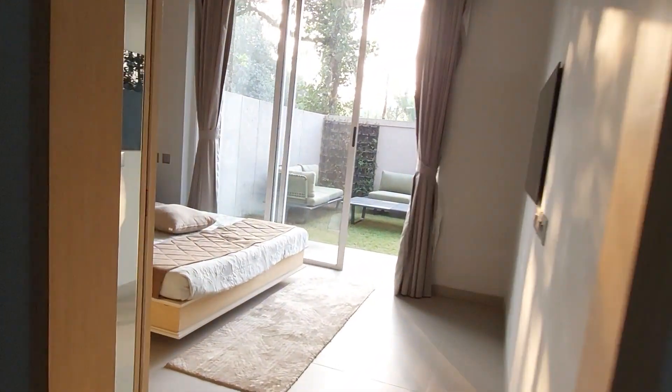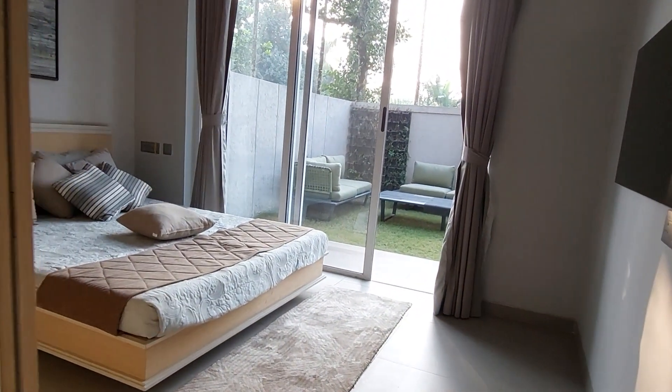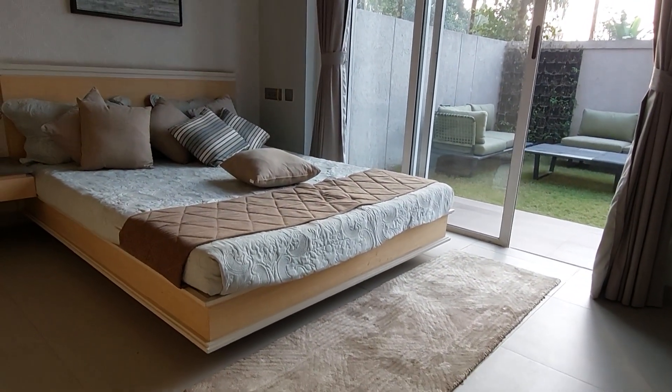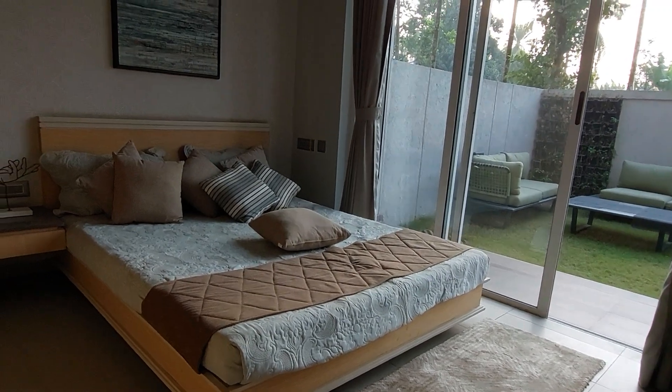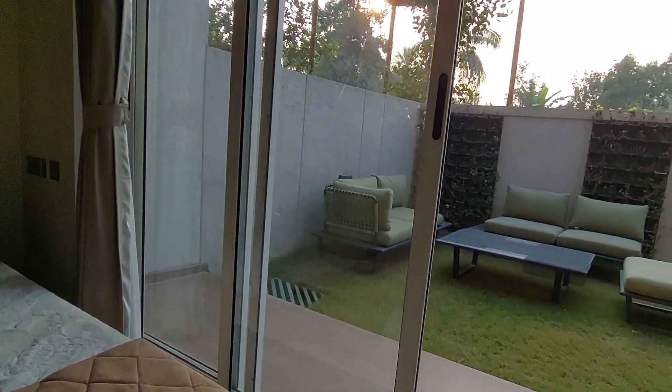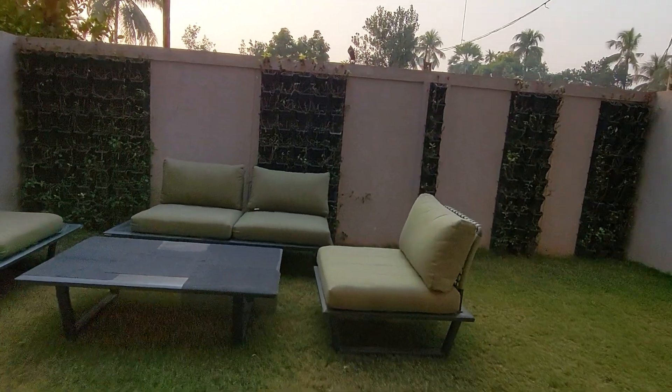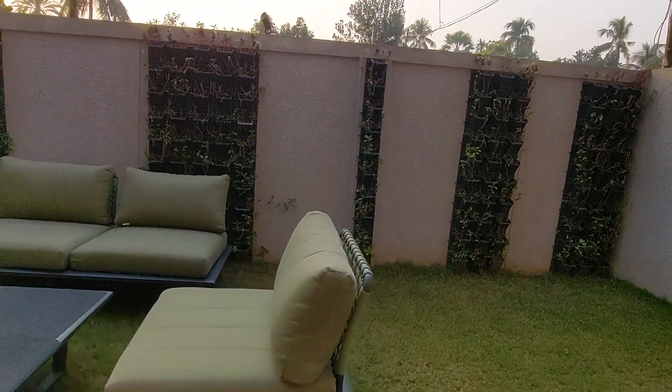This is the first bedroom, with a size of approximately 14 feet by 13 feet, and with access towards the lawn space at the back side. This is the beautiful lawn with hanging gardens.